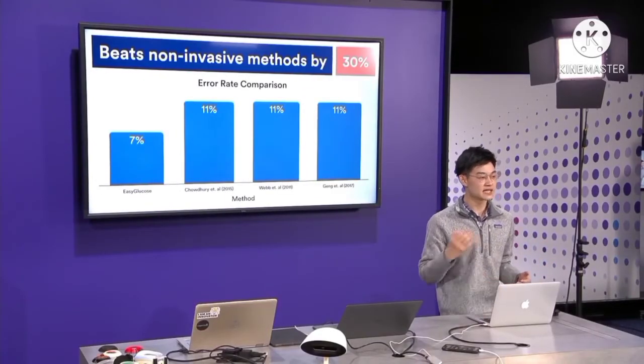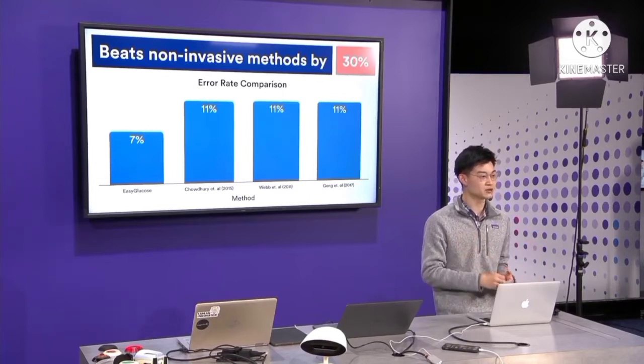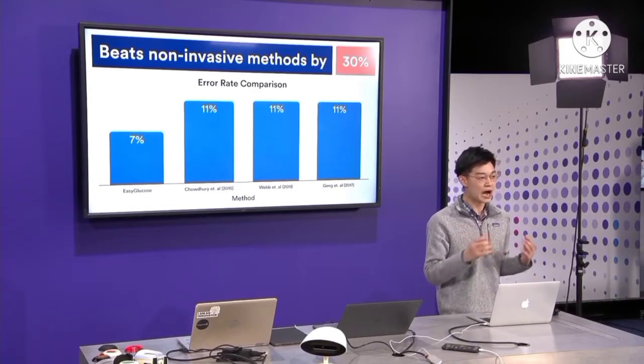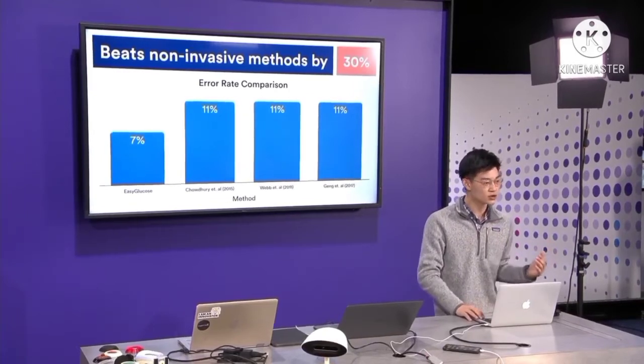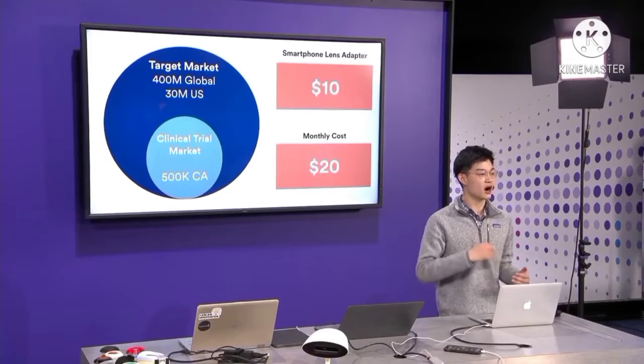With an error rate of 7% against traditional methods, not only is Easy Glucose clinically accurate, but it also outperforms current non-invasive methods by over 30%.